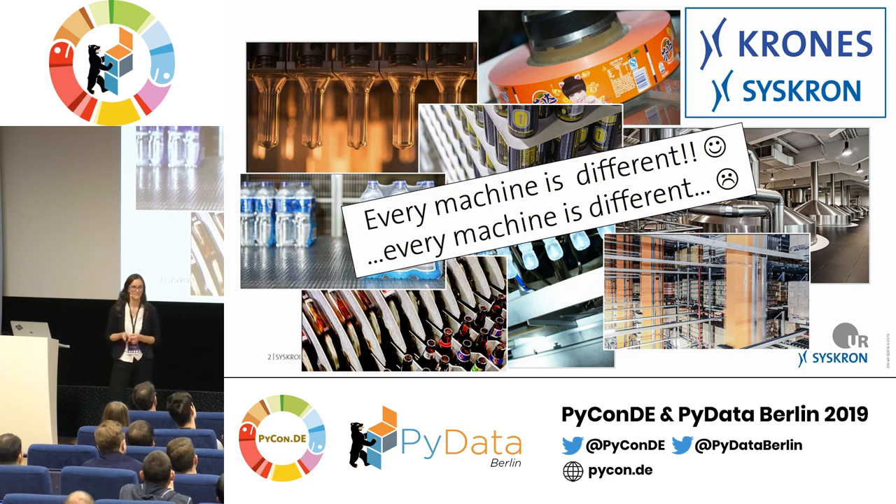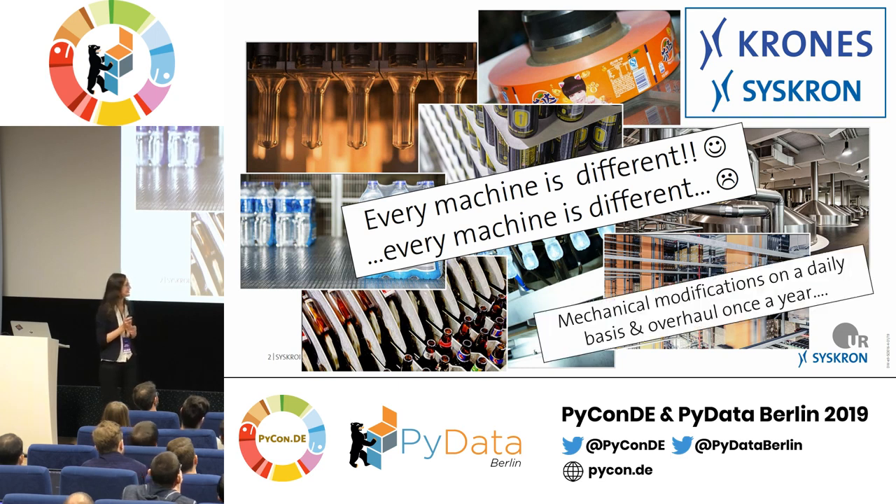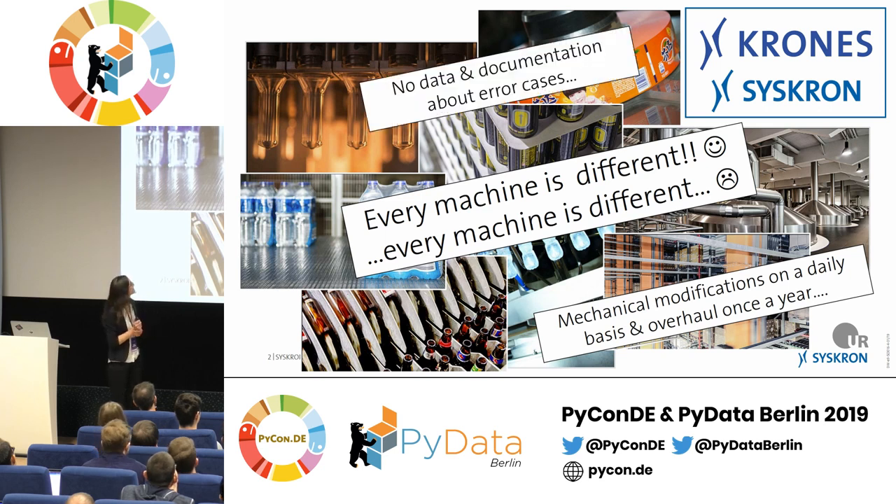I'm a data scientist — I want sanitized data, but that doesn't exist here. Every machine is different. Additionally, these are mechanical machines, so there are mechanical modifications on a daily basis. Once a year or every other year there's an overhaul: you deconstruct the whole machine, change the wear parts, and reassemble it — essentially a new machine. On top of that, we sell the machines but don't run them, so we have very little data about error cases, and documentation in our factories is rather poor — sometimes just paper and pen.